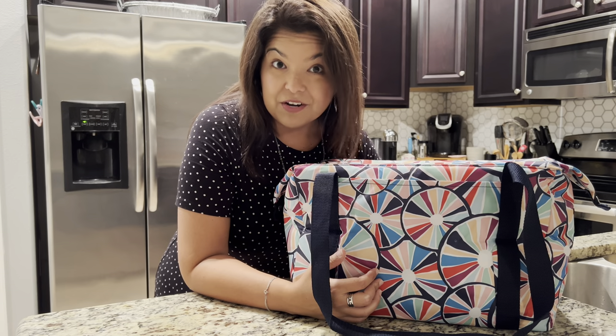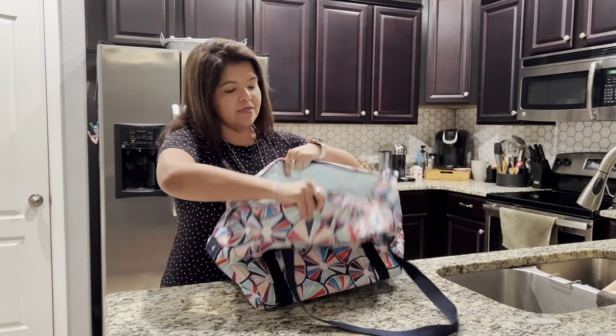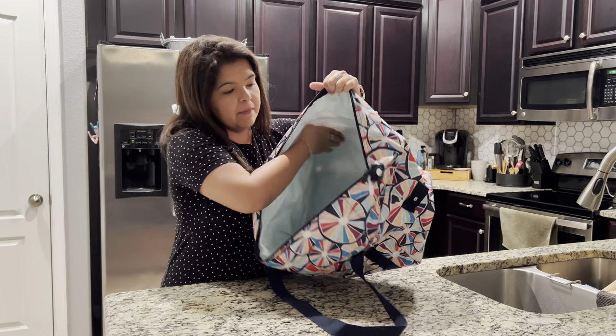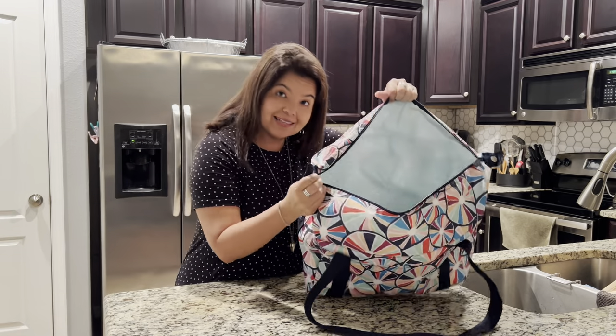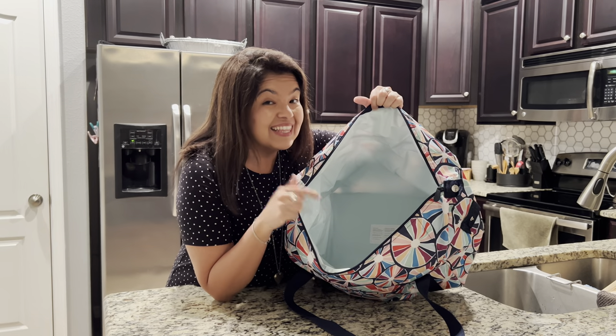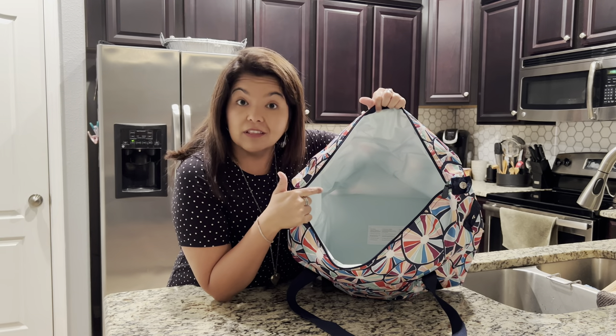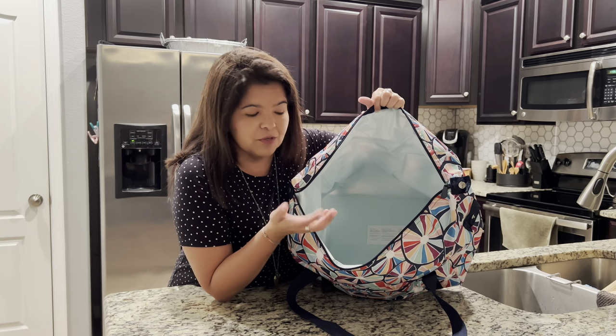So how about we check out the inside? I've emptied mine out completely — I still left it on snacks. The inside has that leak-lock lining, which is an amazing feature of all of our thermals with Thirty-One.